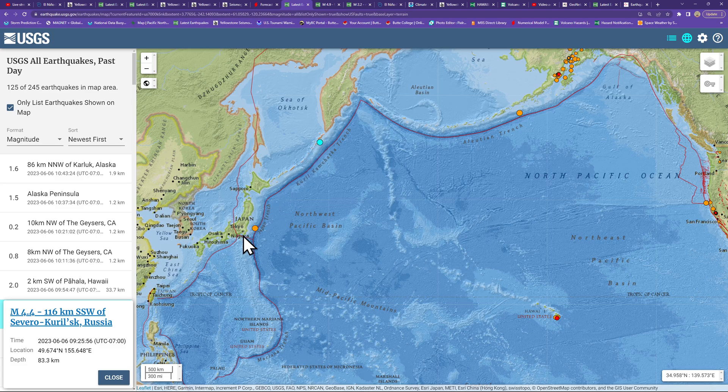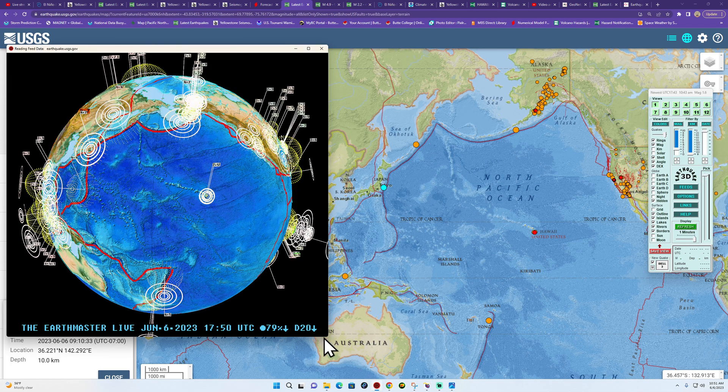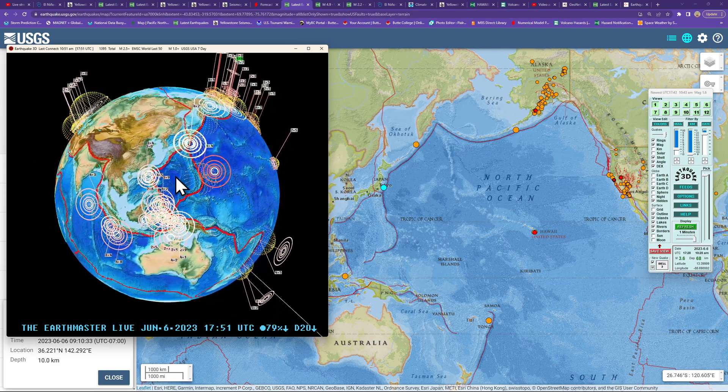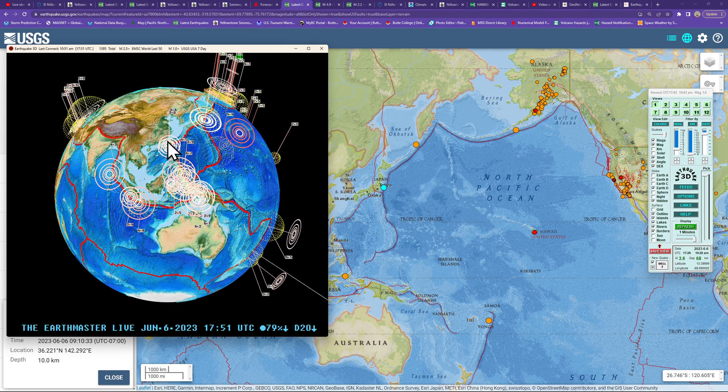Over in the Kamchatka Trench, a recent 4.4, and down into Japan a 4.7, so things are somewhat active across the northern edge and the northwestern corner of the Pacific Ring of Fire. A slight uptick in earthquake activity today, and also getting a return of clustering around the Indonesia area again.